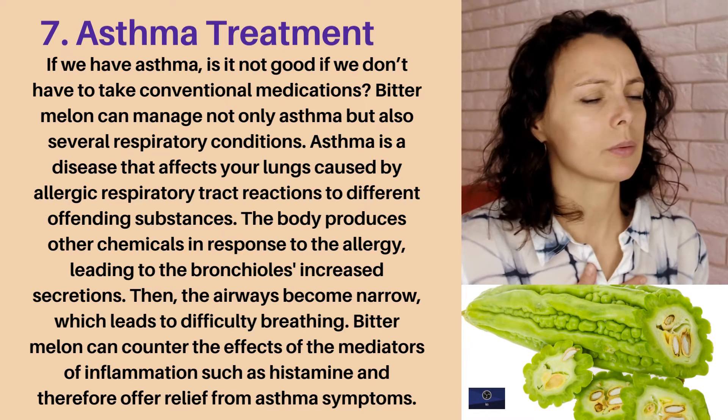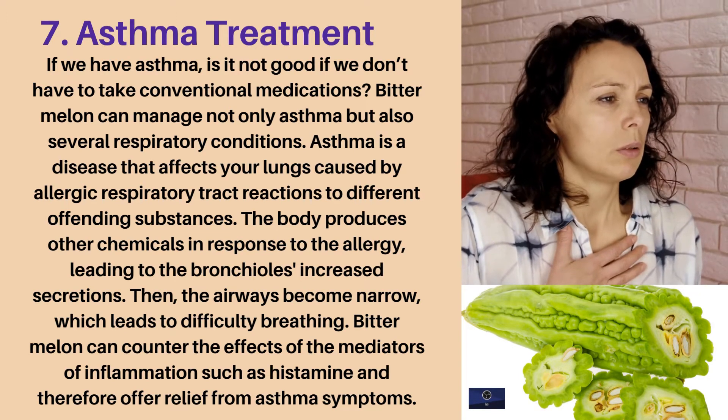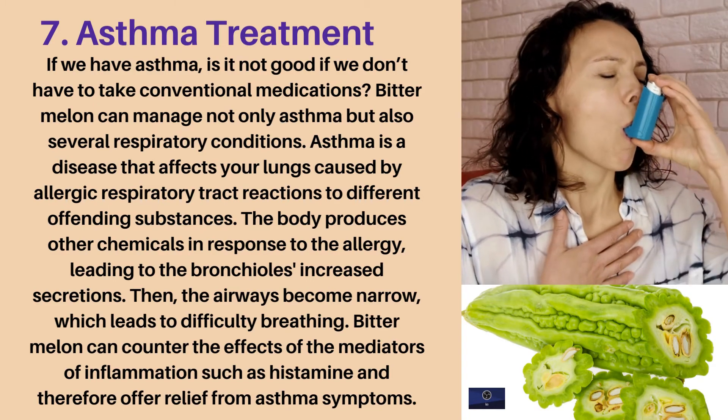Bitter melon can counter the effects of the mediators of inflammation, such as histamine, and therefore offer relief from asthma symptoms.